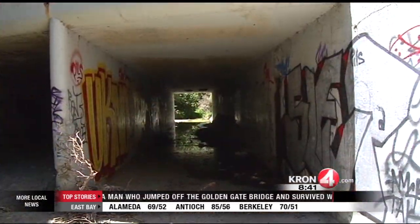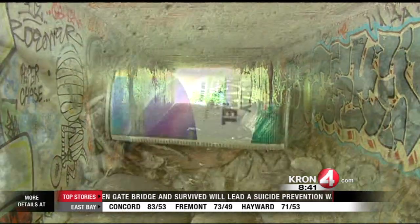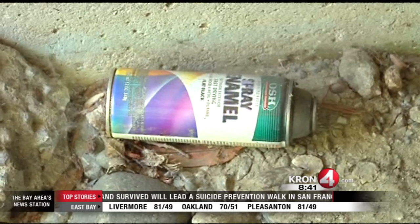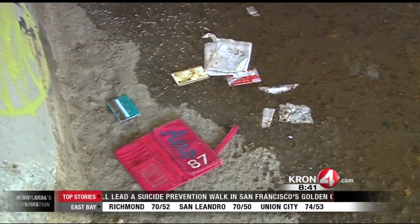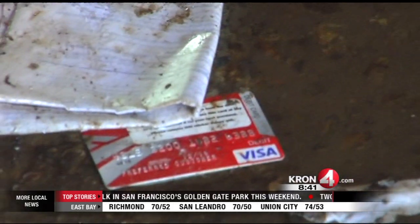Here at the tunnel under Church Lane, taggers have been hard at work. You can also see they left their empty spray cans around. Also, this appears to be a wallet where the contents were emptied, including what appears to be an unregistered credit card.